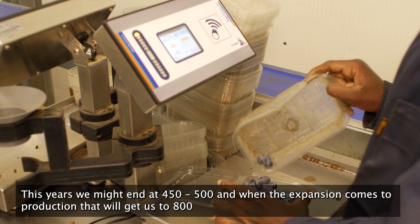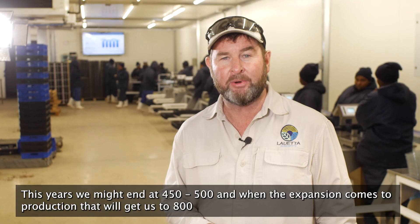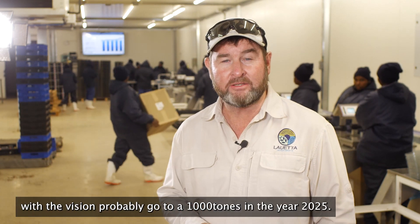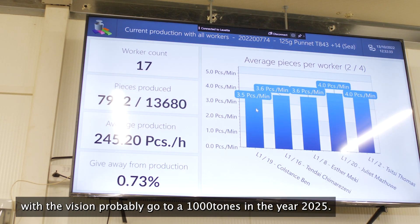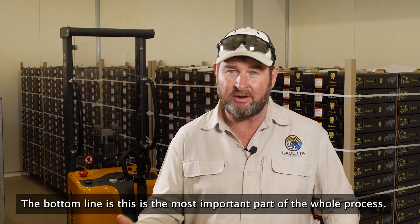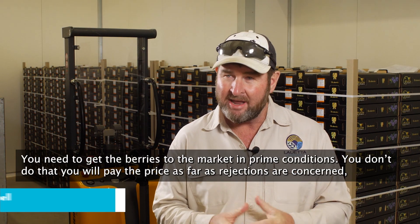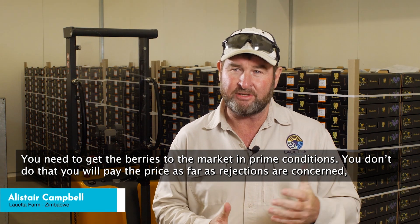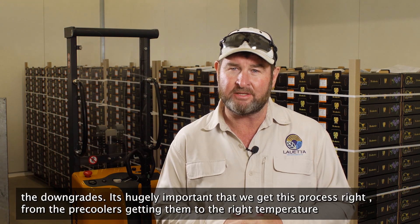This year we're probably going to end up at around about 450 to 500 tons. When the expansion comes into production, that'll get us up to close to 800. With the vision to probably get to 1,000 tons in 2025. The bottom line is that this is the most important part of the whole process, because you need to get berries to the market in prime condition. If you don't, you're going to pay the price insofar as rejections and downgrades are concerned. So it's hugely important that we get this process right.